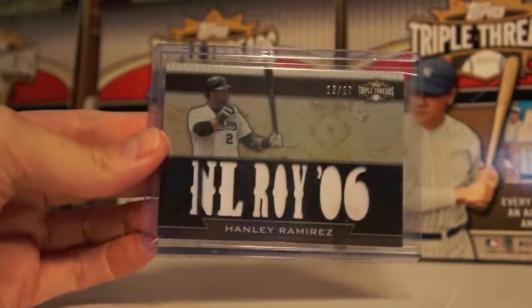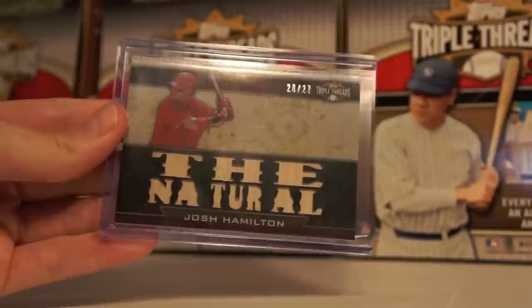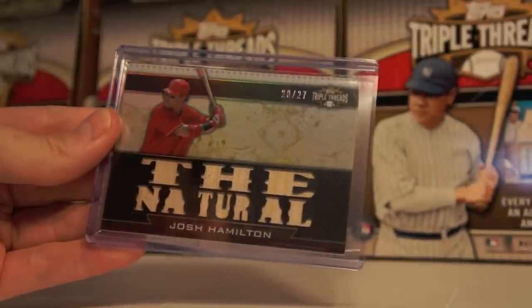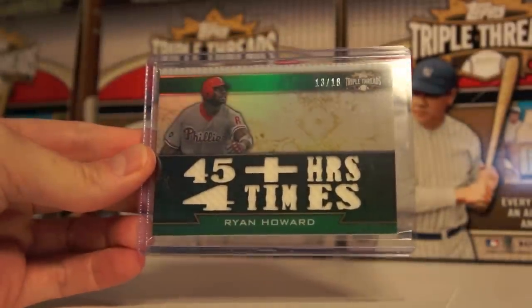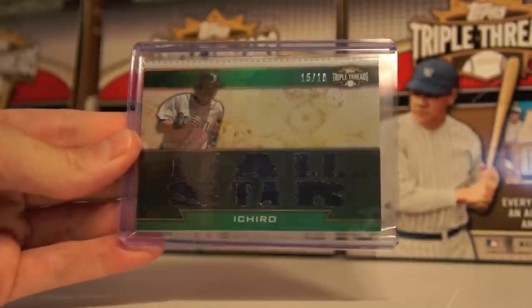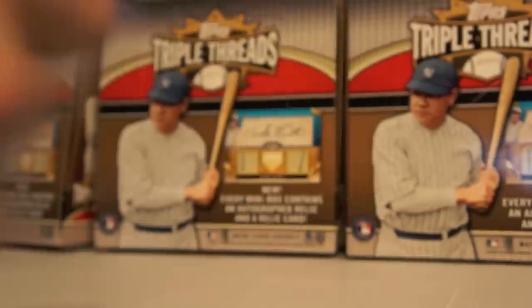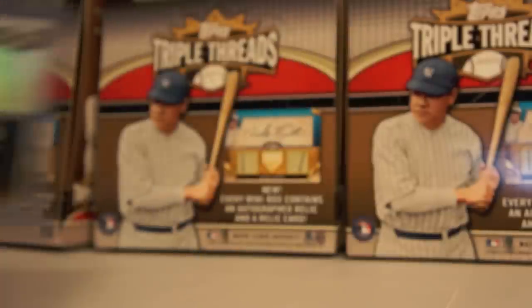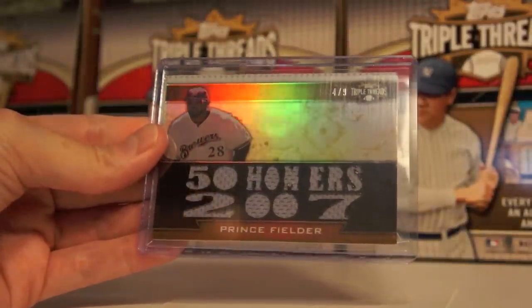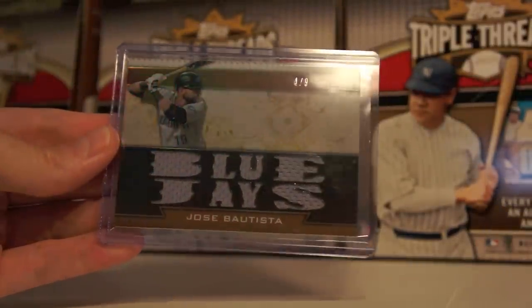Hanley Ramirez, NL Rookie of the Year '06 — a little dirty right there, but not much. Josh Hamilton — the Natural — that's a sweet card because it's all bat, to 27. Ryan Howard, 45 home runs four times, to 18 — I believe those are Emerald. Ichiro, ten-time All-Star. Hanley Ramirez to 18 — another one of those. Prince Fielder, 50 homers 2007, 4 of 9. Jose Bautista, Blue Jays, 4 of 9.